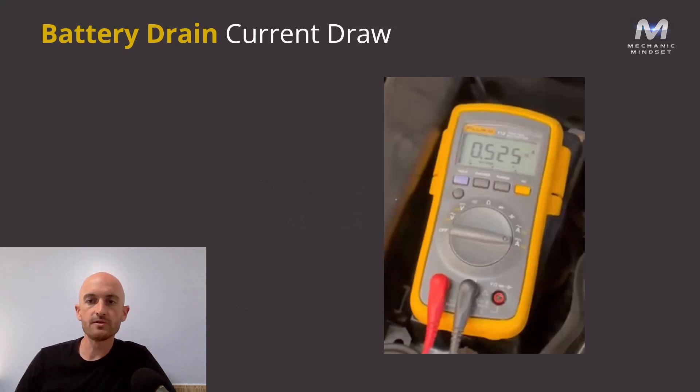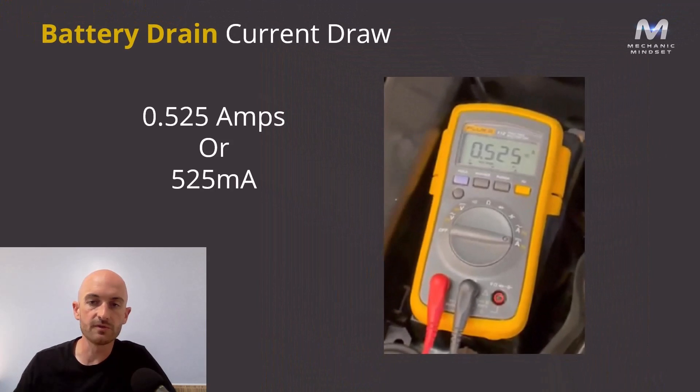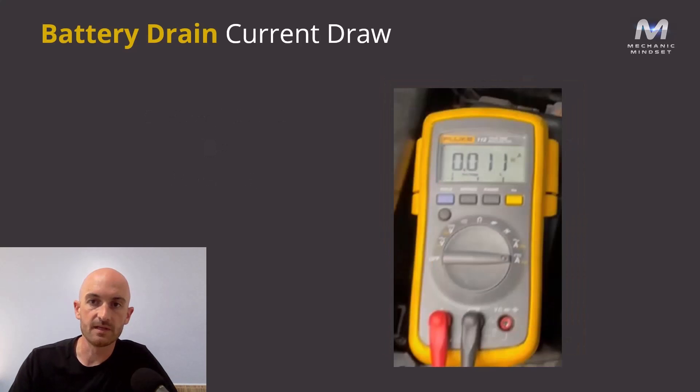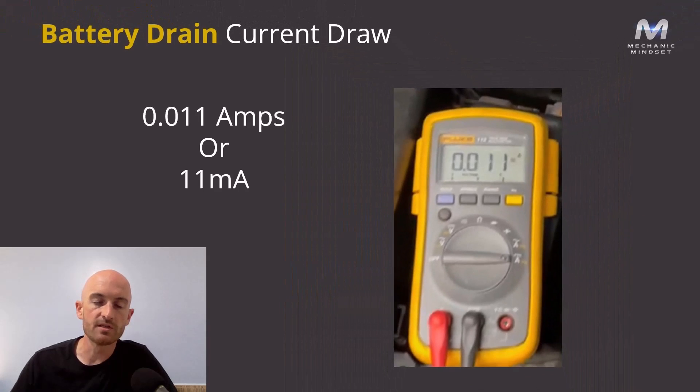If you're using a multimeter in amps mode to measure your current draw, you might have a reading like this. This is 0.525 amps, which is also the same as 525 milliamps. If we take a look at this one, we've got 0.011 amps, which is the same as 11 milliamps.